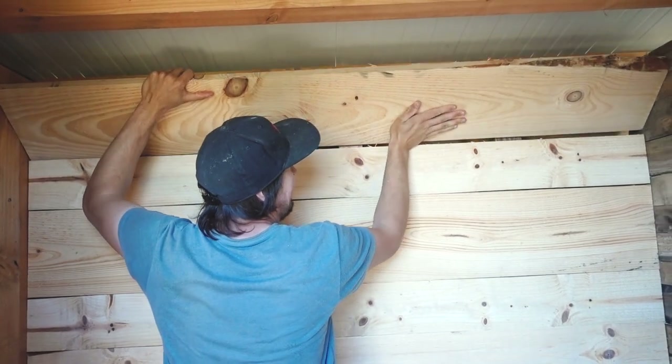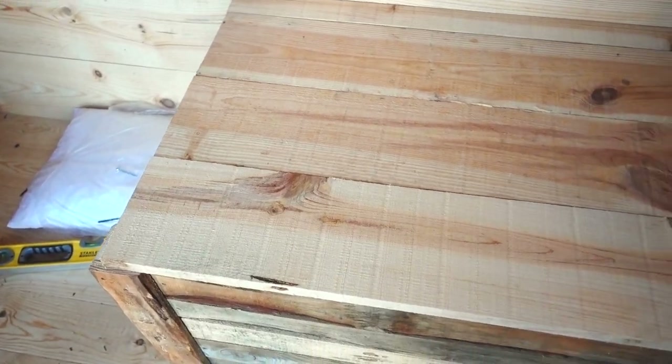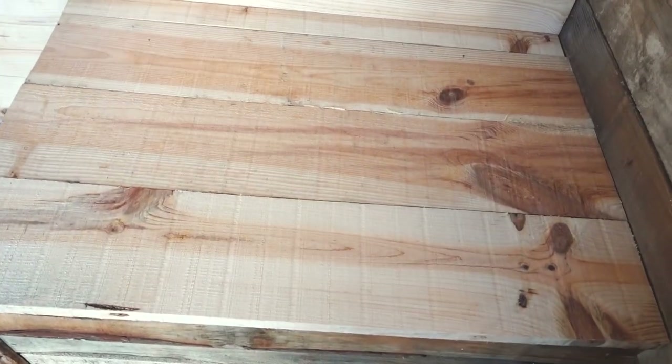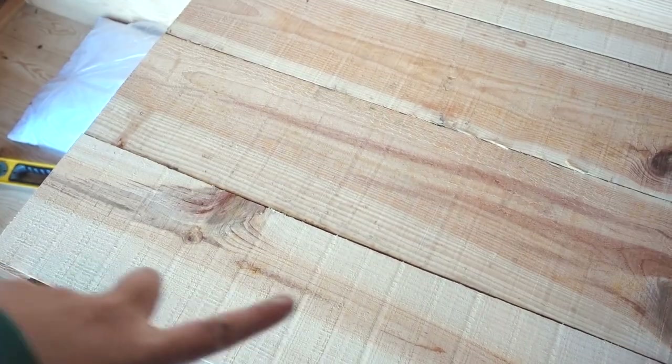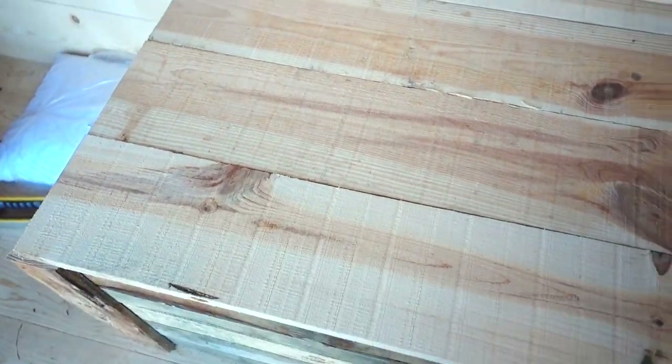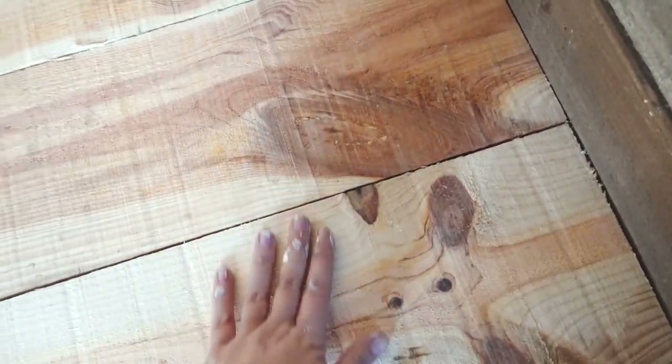I've got a bit of paint on my face from painting the caravan, but I've come to help Theo. The wall looks amazing — I absolutely love it. Now I'm going to help him create the cover for the toilet. We've got these three pieces of wood that are offcuts from the wall — we're going to connect them together to create the toilet top, then cut a hole for the toilet seat to go in. They're lovely — I love the grain.